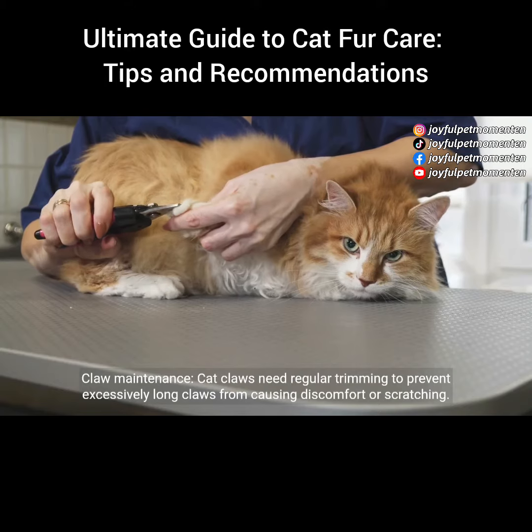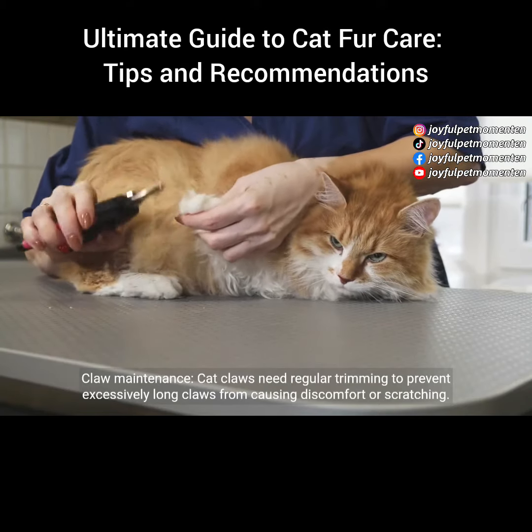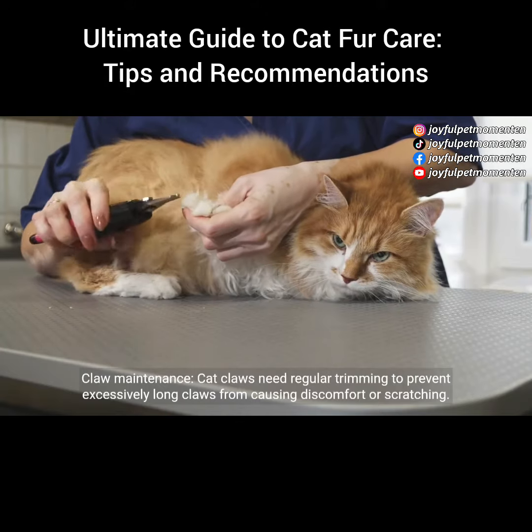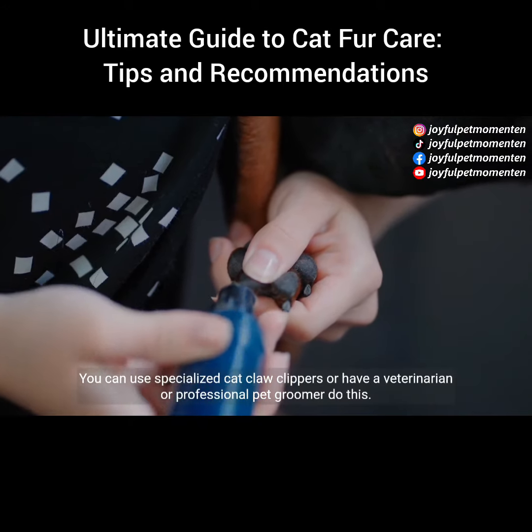Claw maintenance: cat claws need regular trimming to prevent excessively long claws from causing discomfort or scratching. You can use specialized cat claw clippers or have a veterinarian or professional pet groomer do this.